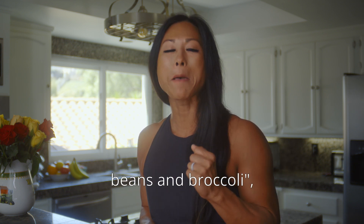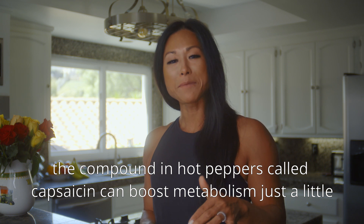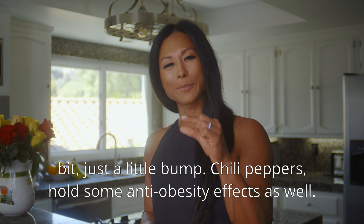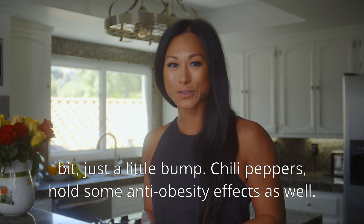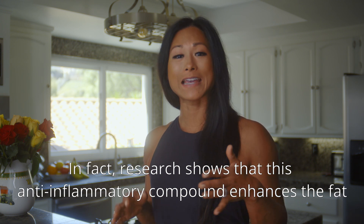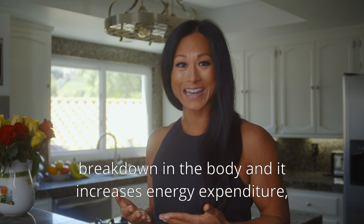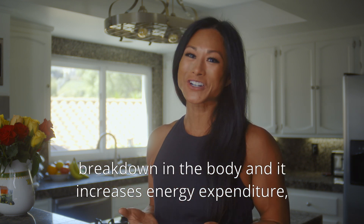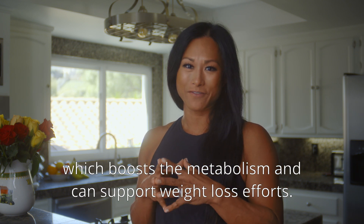Number two: eat peppers. The compound in hot peppers called capsaicin can boost metabolism — just a little bump. Chili peppers also hold some anti-obesity effects. Research shows that this anti-inflammatory compound enhances fat breakdown in the body and increases energy expenditure, which boosts metabolism and can support weight loss efforts.